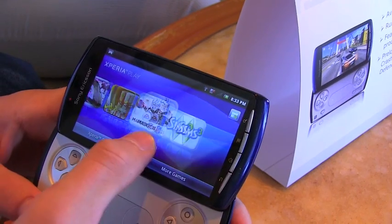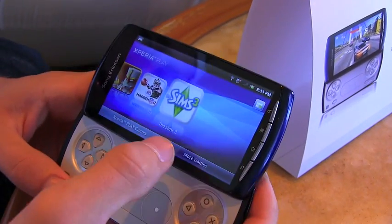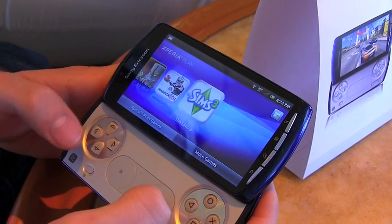It also comes with Madden NFL, The Sims 3, and Nova 2 — another exclusive first-person shooter that most people will really find takes advantage of that controller.